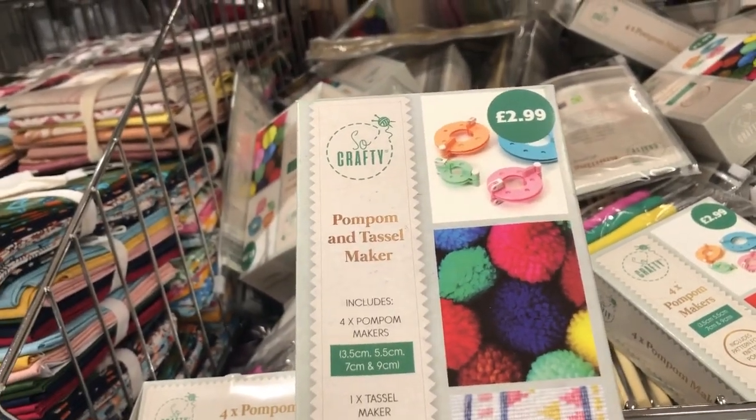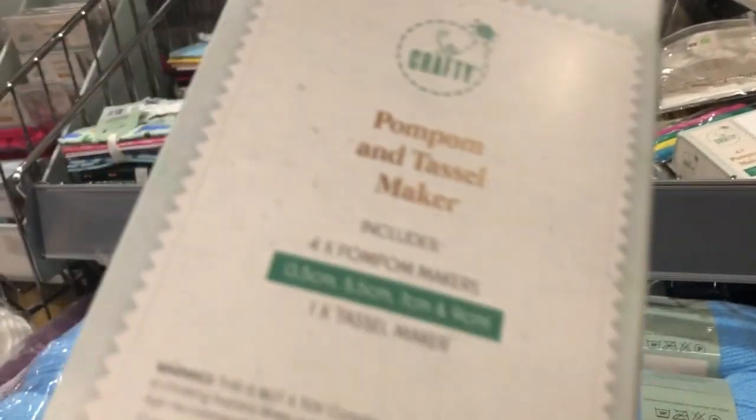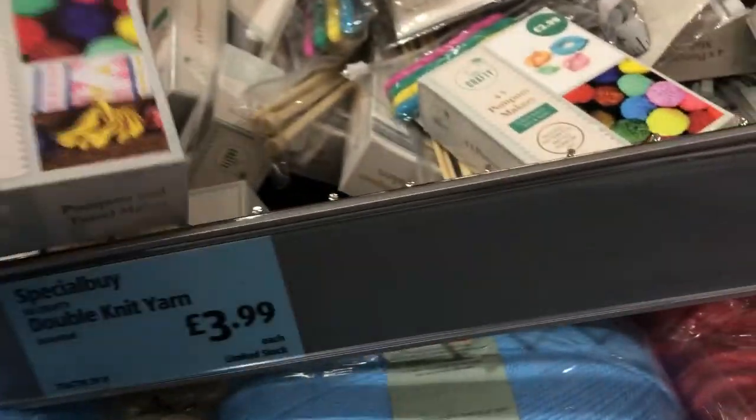They've also got some tassel and pom-pom makers in - these are £2.99. I might pick up a pack of these actually, £2.99. I might get them.